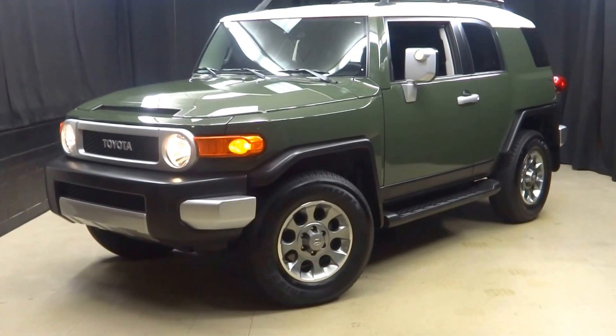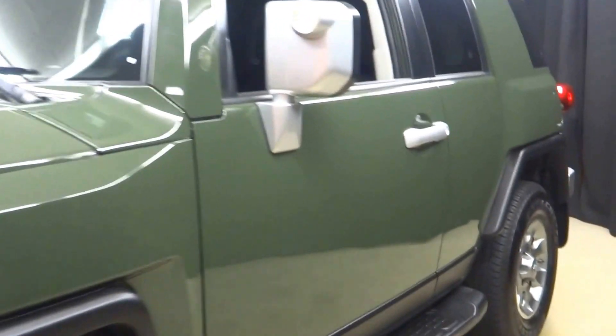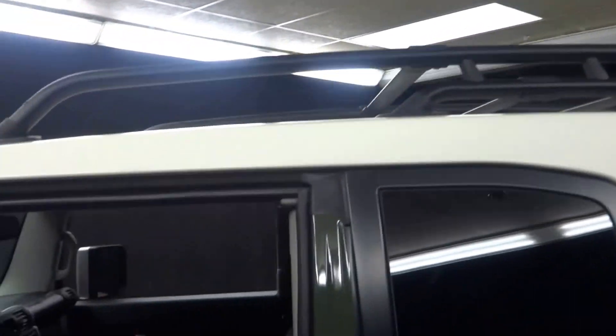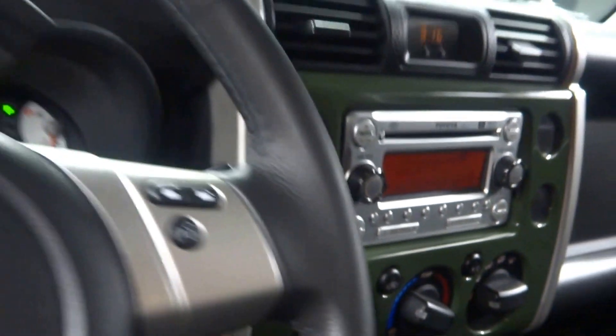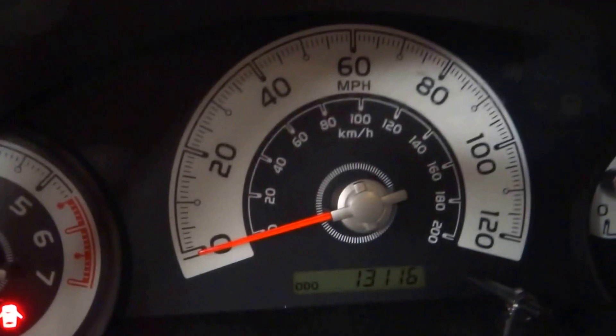All right car shoppers, welcome back to Lexus of Wilmington. Just traded in is this 2012 Toyota FJ Cruiser. This one is green with the white roof and roof rack. It's got black cloth interior. It's an automatic, four-wheel drive, with a stereo, MP3 player, leather steering wheel, Bluetooth, and only 13,000 miles.